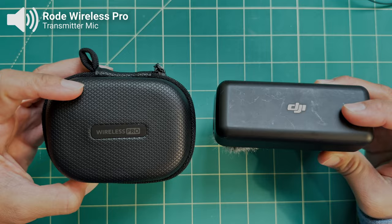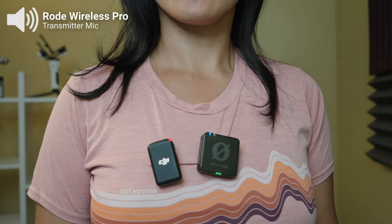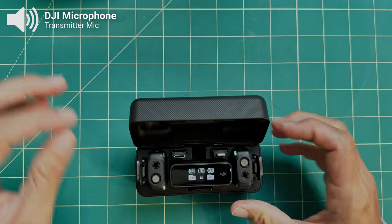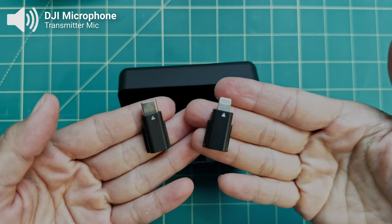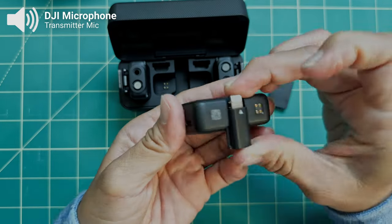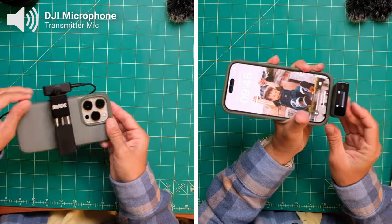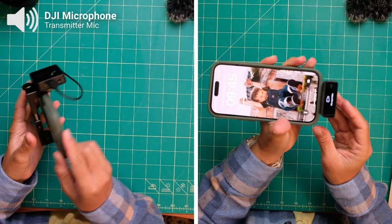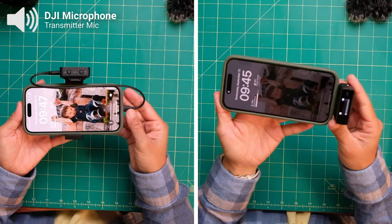The DJI mic units and charging case are also smaller than the Rode, so they appear more discreet when clipped to your shirt. And finally, the DJI charging case includes USB-C and lightning adapters for connecting to a phone or computer. They can be a little finicky to attach because they're so small, but overall they have a smaller footprint than having to carry cables and a whole separate case of accessories.